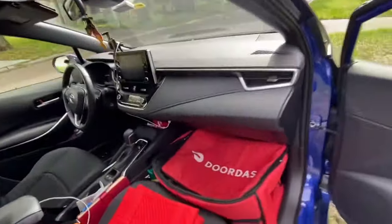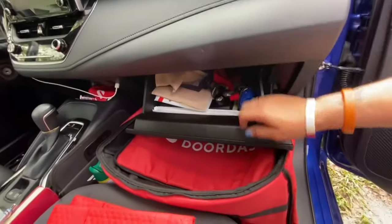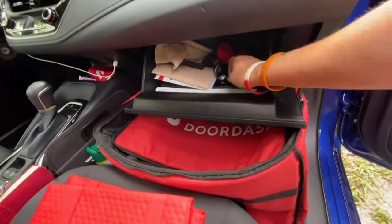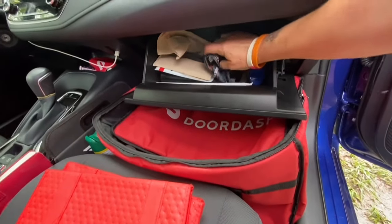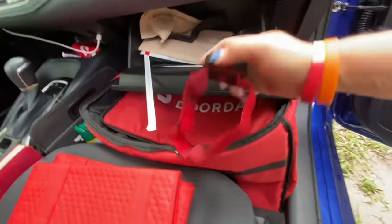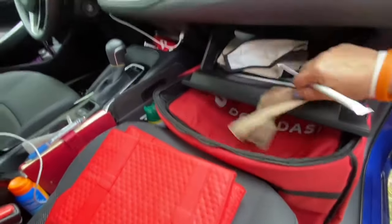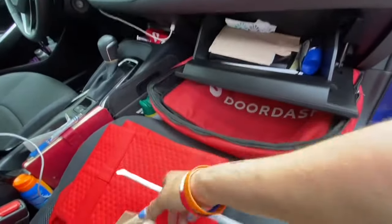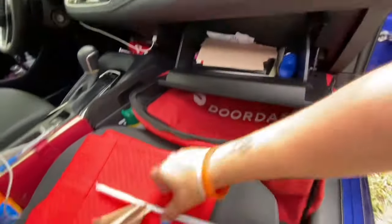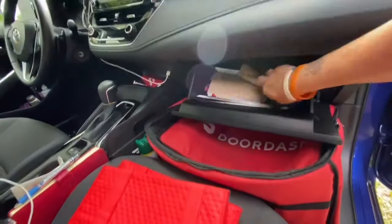I almost forgot to show you the glove box. In my glove box I keep napkins, Tums in case I get a sore stomach, plenty of straws, the book that came with my car, and this is where I have my flashlight for when I do Amazon deliveries — the kind you put on your head.